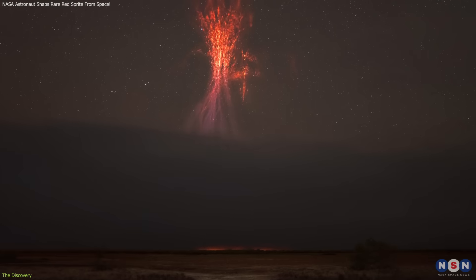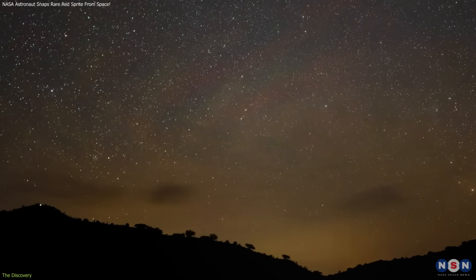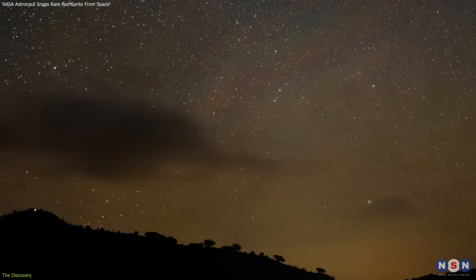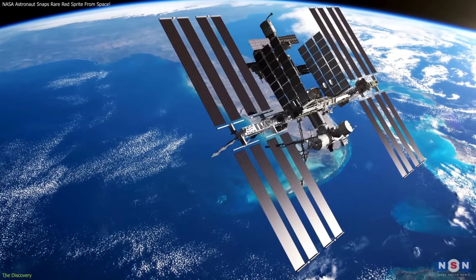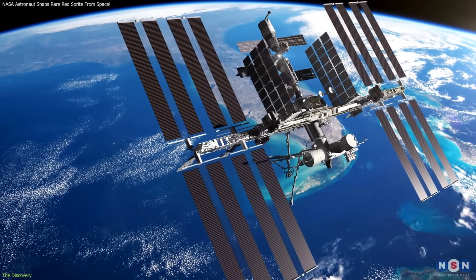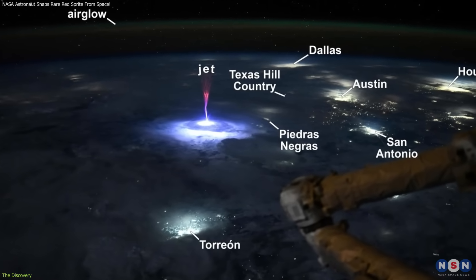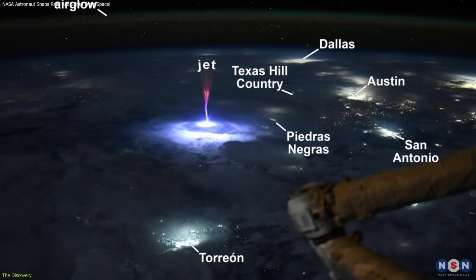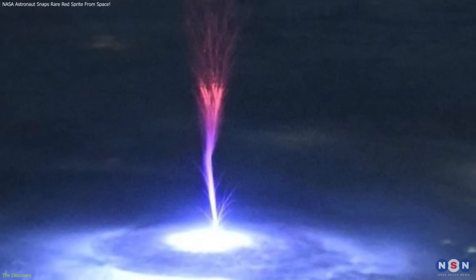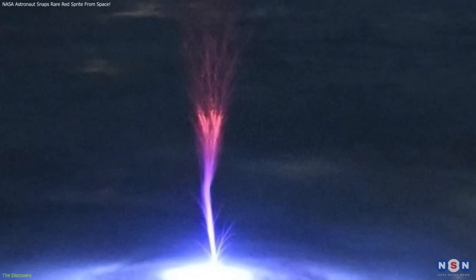Capturing sprites is notoriously difficult. They last mere milliseconds, are often obscured by clouds, and emit light much fainter than ordinary lightning. This is why astronaut observations from the ISS are so valuable. From orbit, astronauts have a clear, wide-angle view of the storm system, unobstructed by atmospheric interference. Ayers' timing allowed her to photograph the sprite at its peak, providing a rare, high-quality image for researchers.